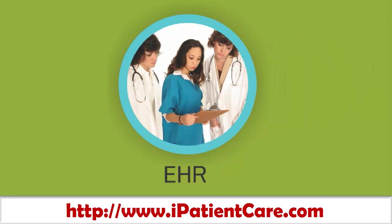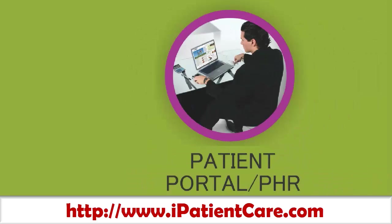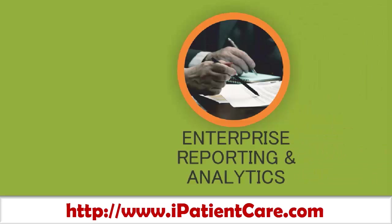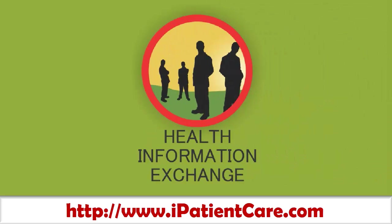iPatientCare offers a full product suite including: Electronic Health Record System, Practice Management System, Patient Portal, Mobile Health, Enterprise Reporting and Analytics, and Health Information Exchange.